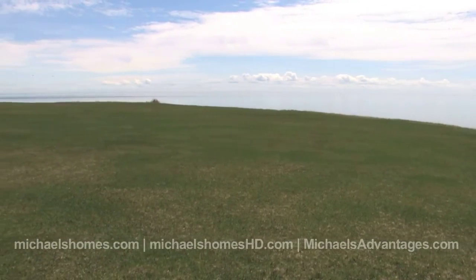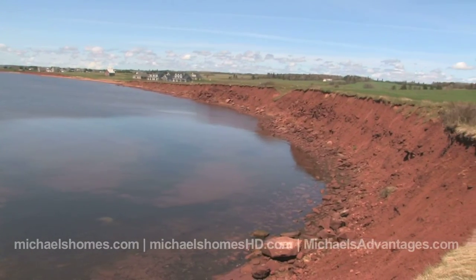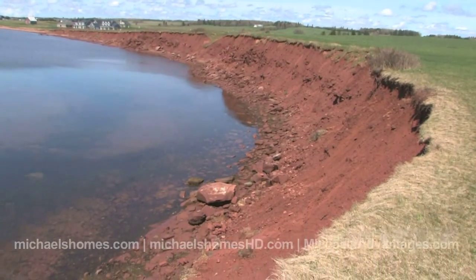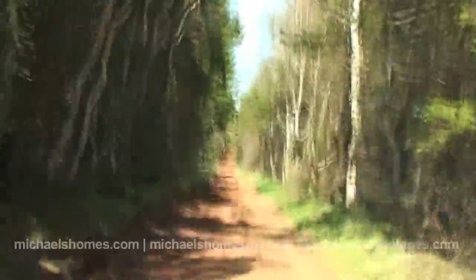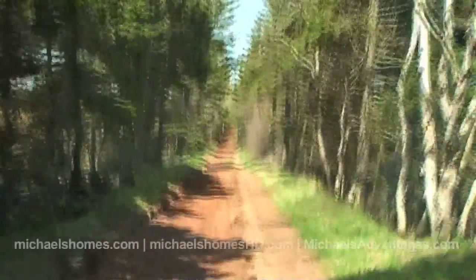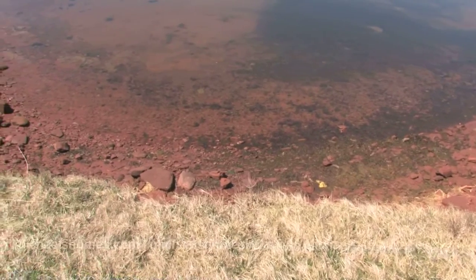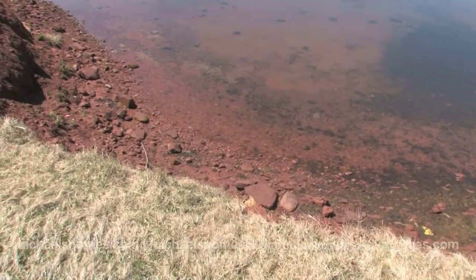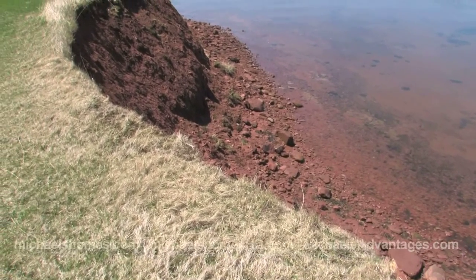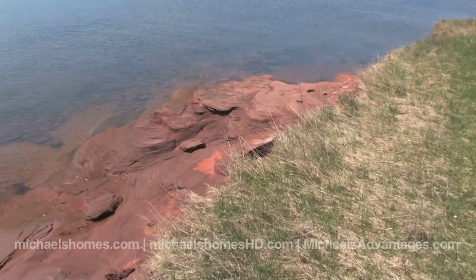We've got one acre of land approximately. It sits on a high bank that's probably 20-30 feet, and it's down an absolutely super private lane that's about 2.2 kilometers long. That reminds me of some of the old historical roads here in PEI — there's actually a map available if you're visiting PEI and you like that sort of thing. It's 2.2 kilometers long and surrounded by rows of trees on either side.